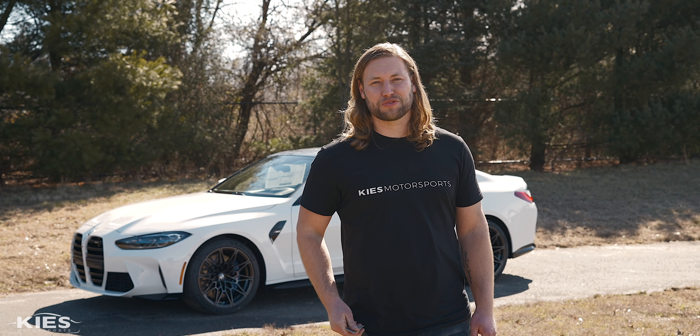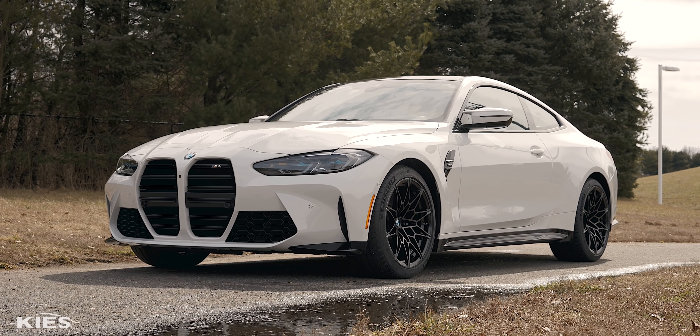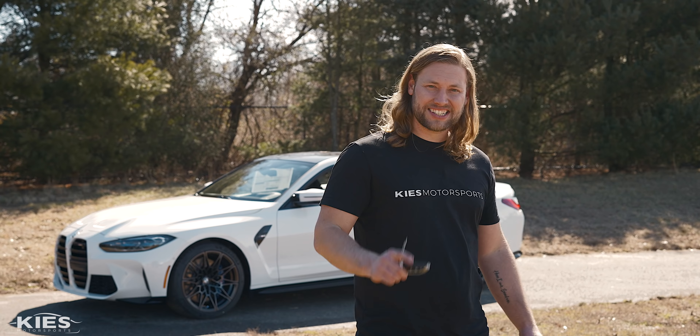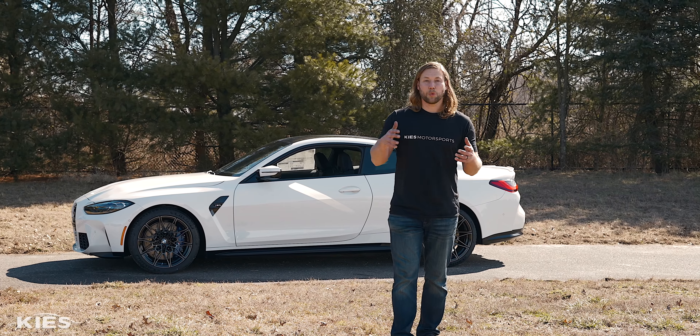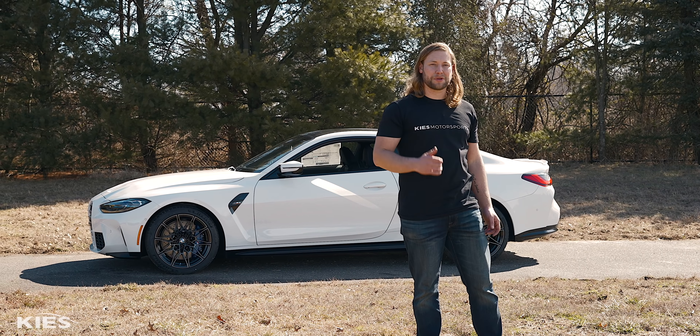We are back at BMW of Turnersville once again. They gave us the keys to a brand-new G82 M4 before its release date, access to a private track, and today we're going to review it. Huge thanks to Paul and Adam for making this happen over here at BMW of Turnersville.